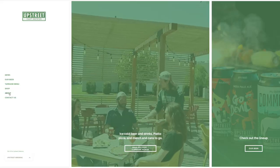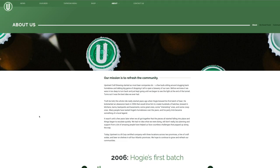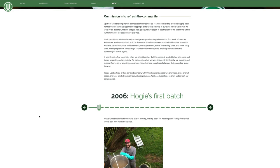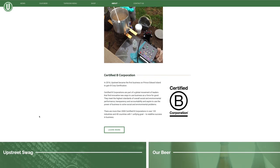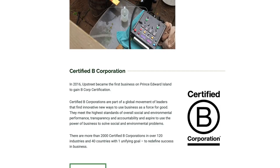What can I tell you about Upstreet Brewing? I was just checking out their website. They date back to 2006 — a group of homebrewers got together, and one guy named Hoagie did his first batch in 2006. Then in 2016, the company became a Certified B Corporation. Certified B Corporations are part of a global movement that finds innovative new ways to use business as a force for good, meeting the highest standards of social and environmental performance, transparency, and accountability. There are more than 2,000 Certified B Corporations in over 120 industries in 40 countries, with one unifying goal: to redefine success in business. So that's super cool — I didn't know that until I went to the website.